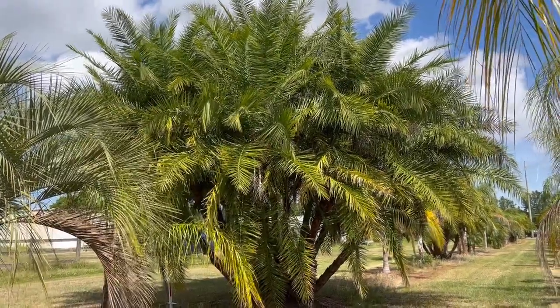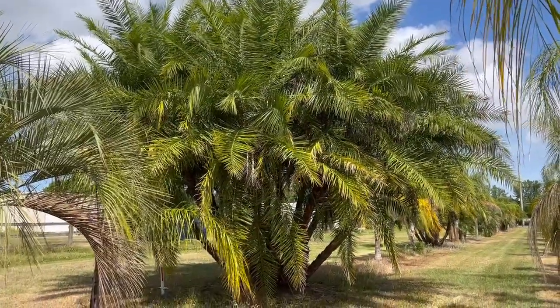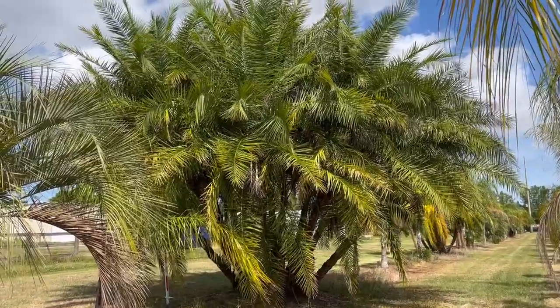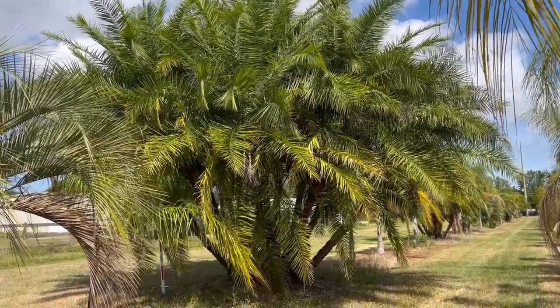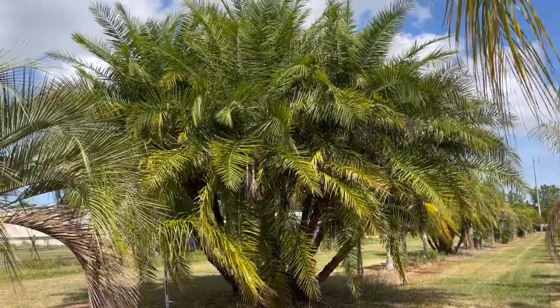Good morning, tree lovers. I'm Joel Mizell with The Tree Planters at thetreeplanters.com. We are looking at a Phoenix reclinata palm, also known as a Senegal date palm. This tree is available — it is not sold yet.